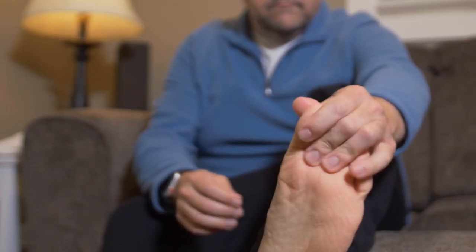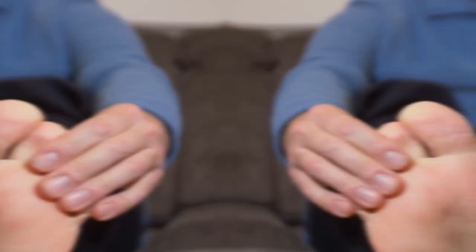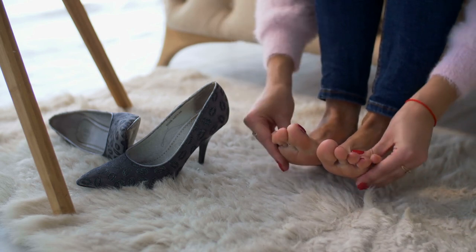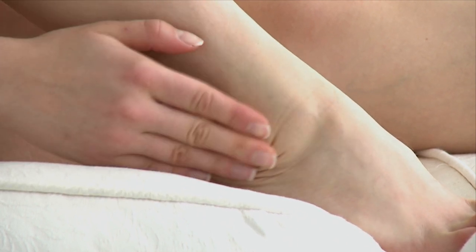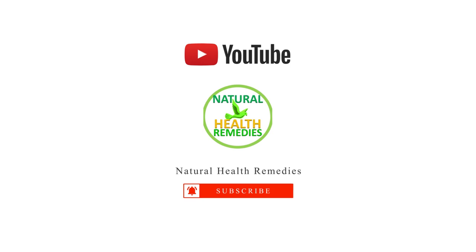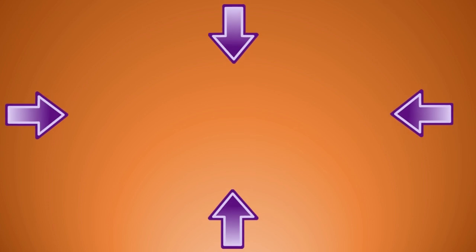If your feet are looking or feeling worse for wear for any reason, you can easily bring them back to their best with one of these home remedies. Oftentimes, you don't need to spend a whole lot of money on commercial products when you could enjoy the same benefits from the items in your kitchen and bathroom cupboards. Which of these remedies works best for you? Let us know in the comments below. Please subscribe to this YouTube channel and don't forget to give this video the thumbs up.